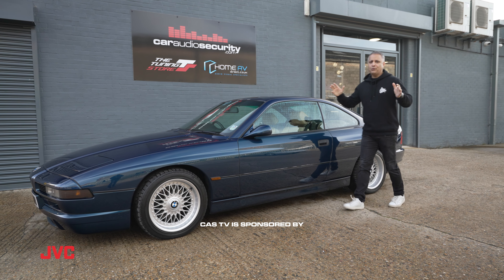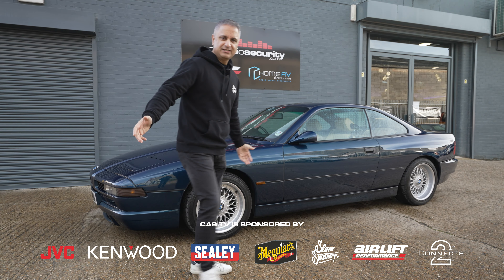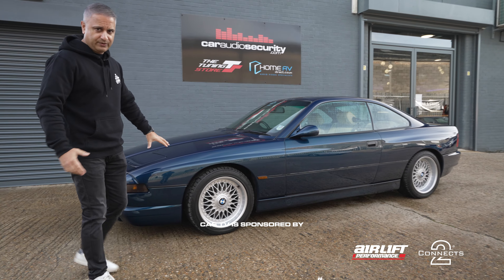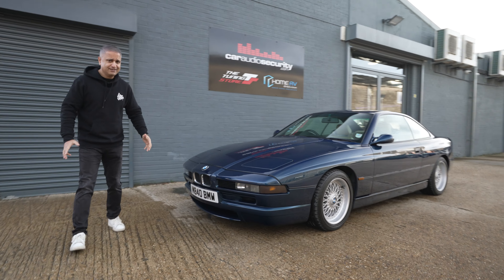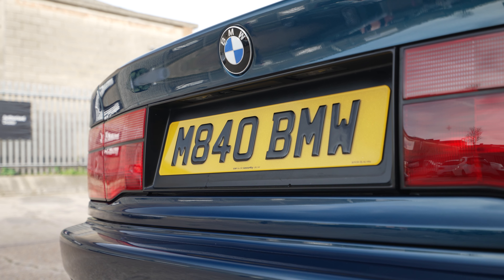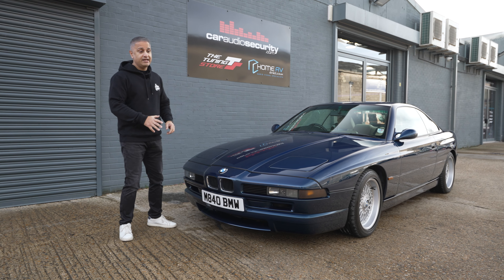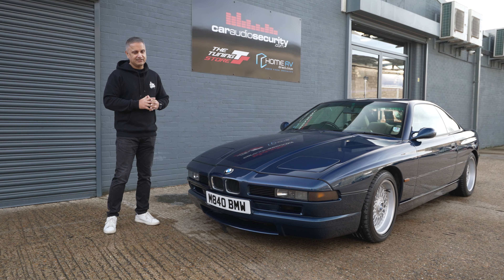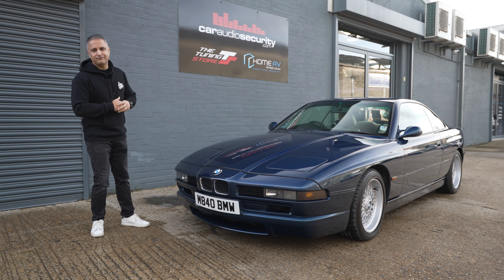I've actually already done a mod on this car — not the air ride, that's not done, and the wheels are still the stock wheels. It's actually a small mod but it makes a big difference: the number plate reads M840 BMW. This is a BMW 840CI and I actually bought this plate well over a year ago before I'd even purchased a car, knowing that at some point I was going to jump into an 840.